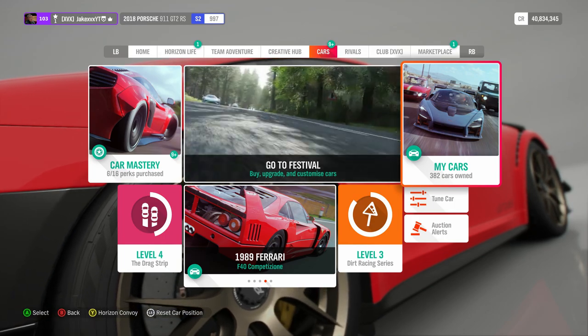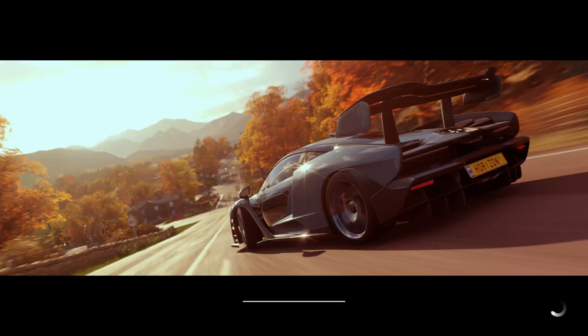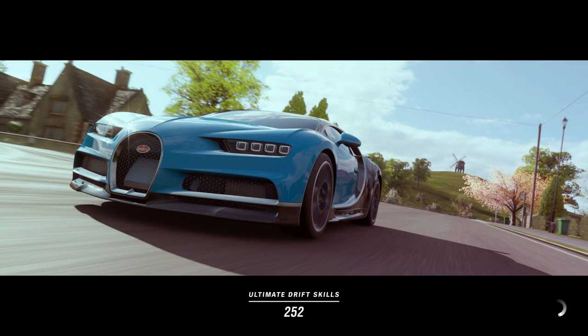How's it going everyone? JakexVx here back on Forza Horizon 4 once again. It's a fresh season in Forza Horizon 4 — we are now in summer, and along with that we have access to another exclusive car.